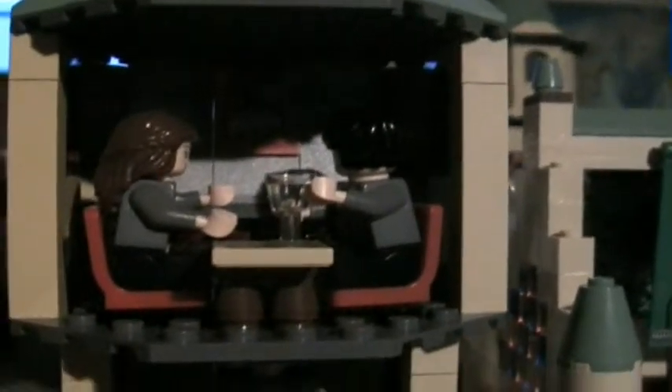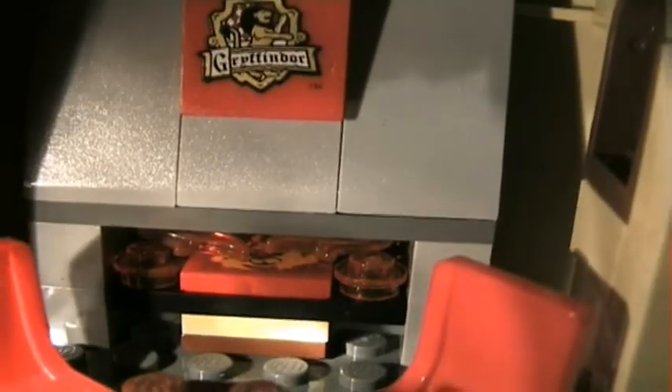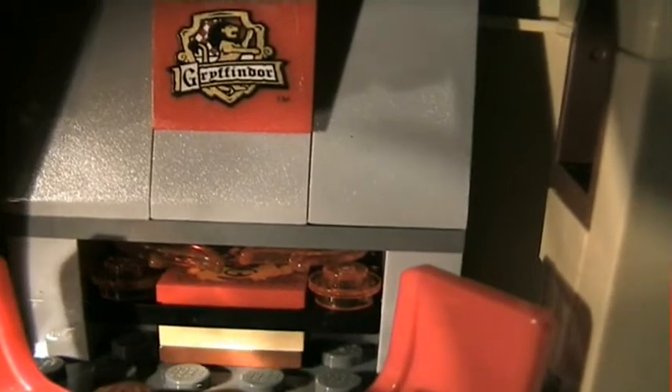Now we go up to the Gryffindor living room. Here is Harry and Hermione. And on the table is the magic map. Here it is. And this is a stove in the Gryffindor living room.